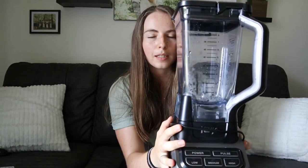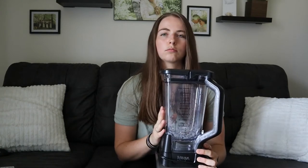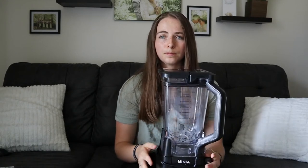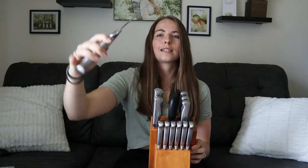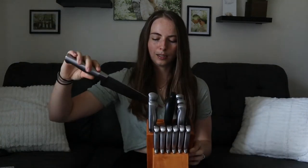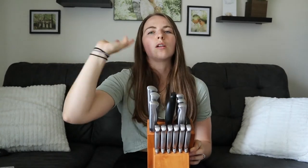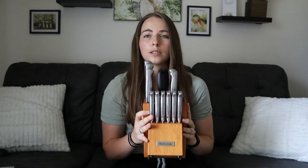The next thing is this Ninja blender. Seriously, use this pretty much every day to make protein smoothies or just smoothies. It's really nice, super powerful, works well, pretty easy to clean up — would recommend this Ninja. The next thing is this knife set. Really like this knife set. It is just really high quality — it's all one solid piece of metal, so that's really nice. You don't have to worry about those plastic handles falling off the knife handle. It comes with this nice block, and it even has a sharpener in there, which is great because Brandon really likes sharpening knives. We definitely recommend that knife set.